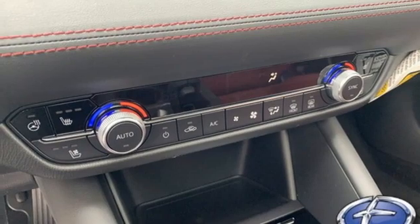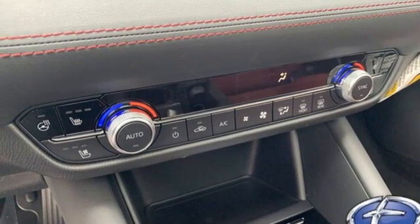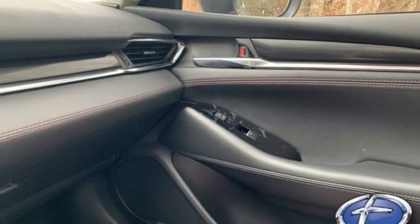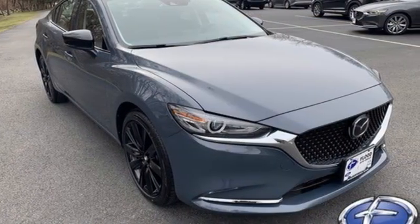Intercooled turbo inline four-cylinder engine, express open and closed sliding and tilting sunroof, gas pressurized shocks, and heated and ventilated leather sport seats.